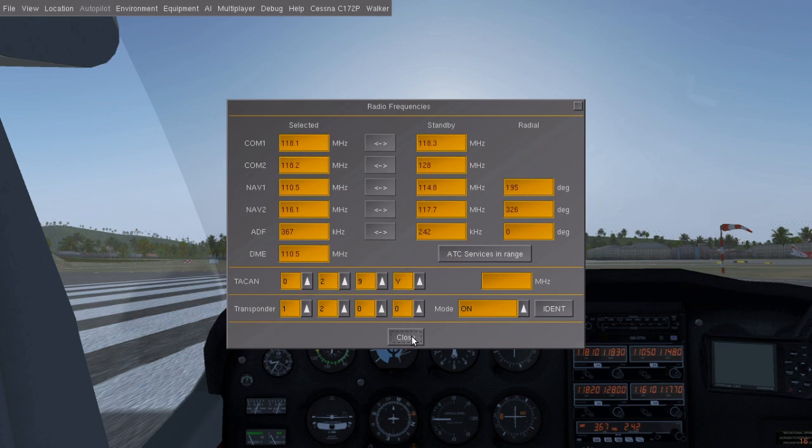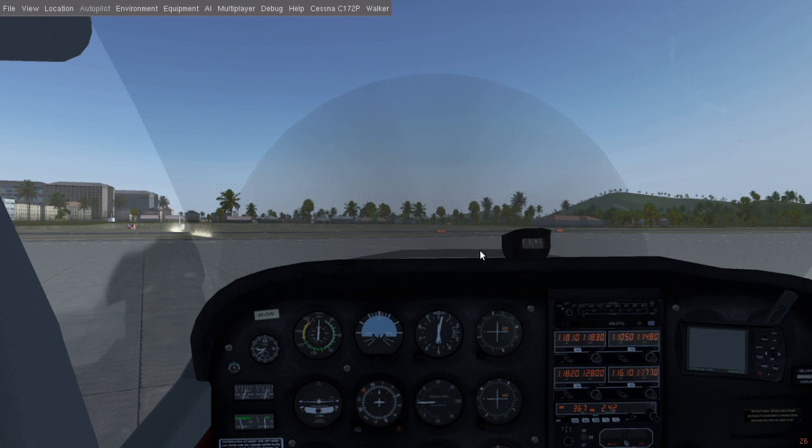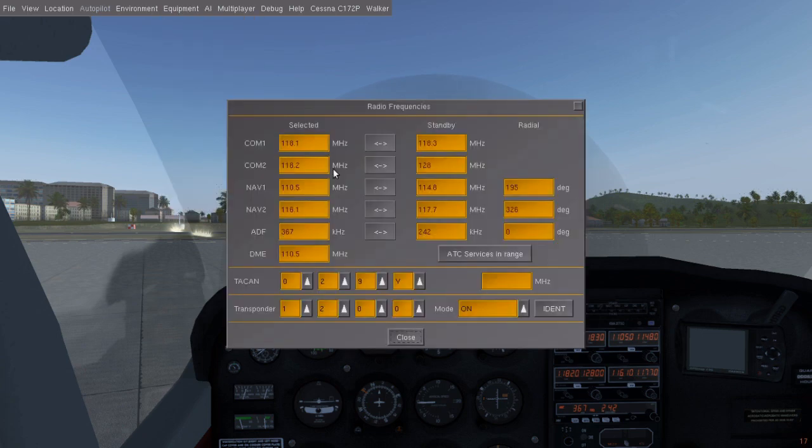But what if we actually want to hear somebody — maybe the control tower? FlightGear doesn't have a simulated ATC, but I have installed the spoken ATC add-on, which is a great substitute. Back in the radio window, we can look up the ATC frequencies. Let's pick ground for now so we can go to the runway.